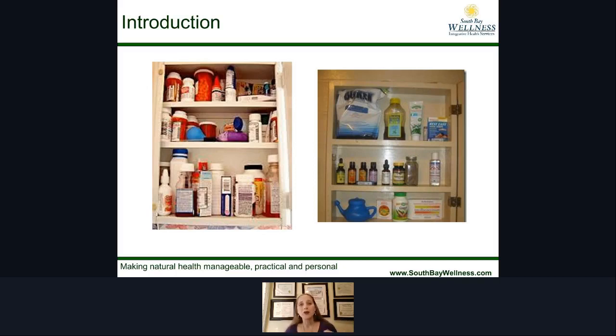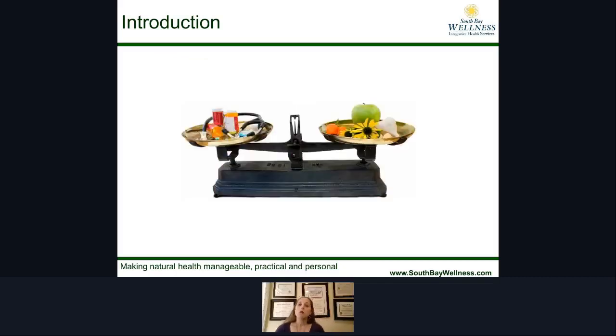What is it that we can use to help ourselves deal with some of these symptoms? Because we don't want to be uncomfortable, but what can we use that's actually going to support our body? The first thing we need to talk about is weighing the pros and cons of the different options that we have.